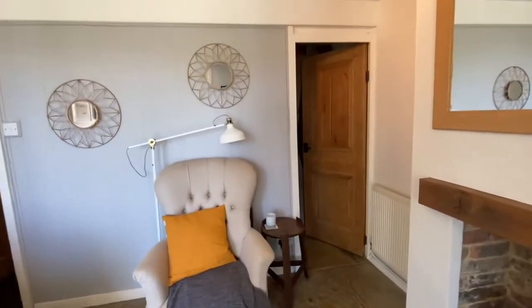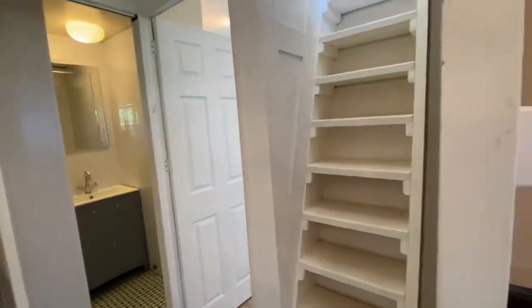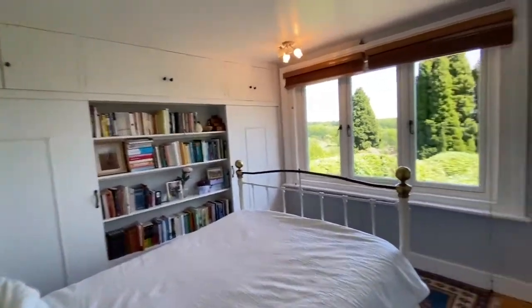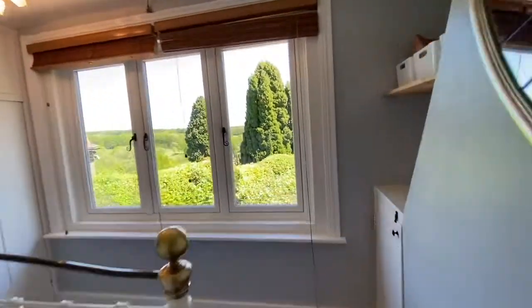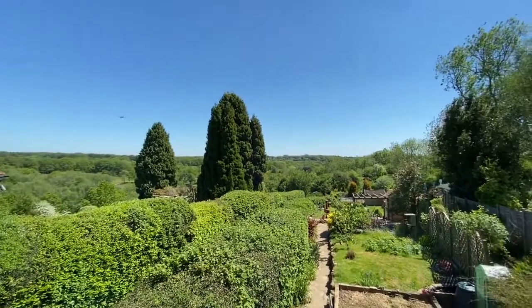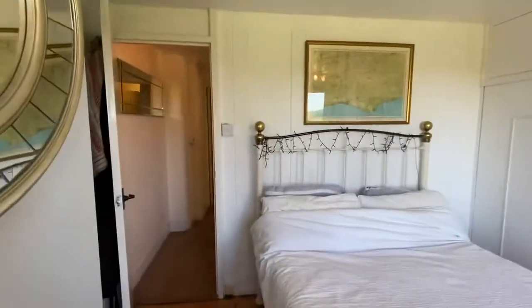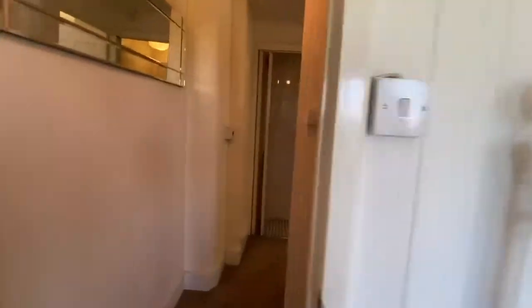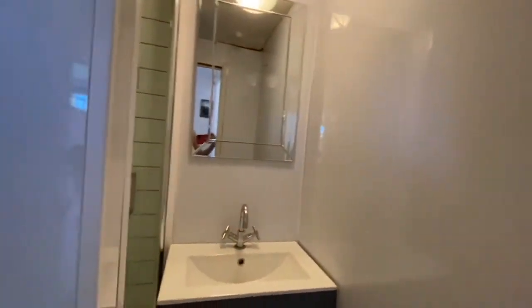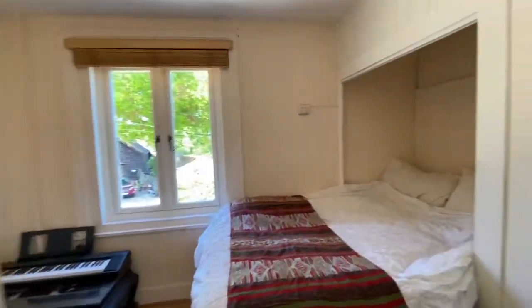Let's take a look upstairs. Up on the first floor we've got a landing off two bedrooms and a shower room. We've got a master bedroom at the back of the property here, with plenty of built-in storage and a stunning view over the countryside beyond and over the garden. We've got a shower room in here. And bedroom two.